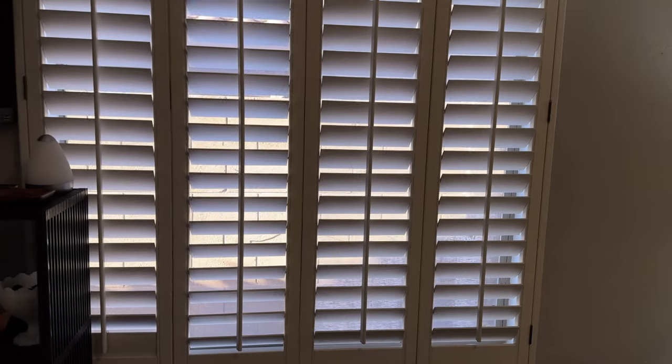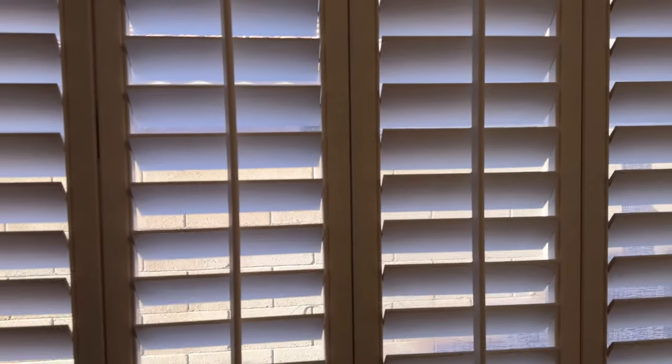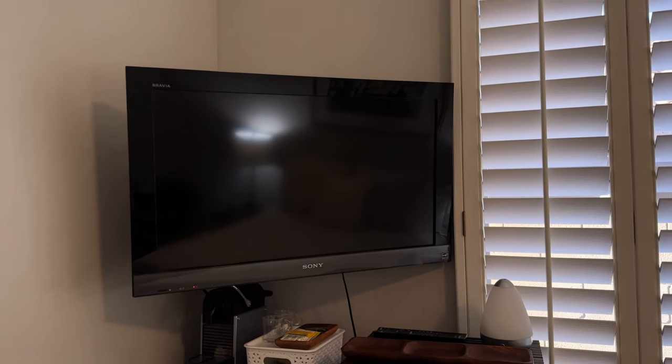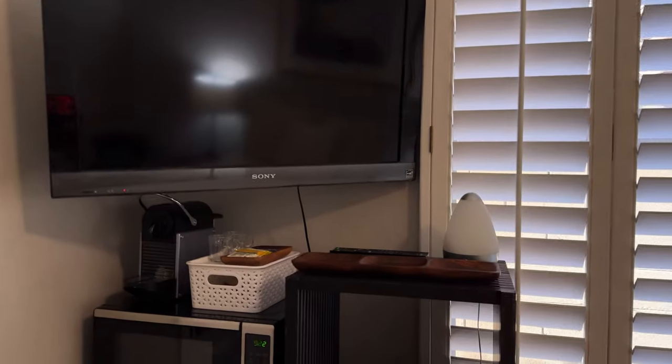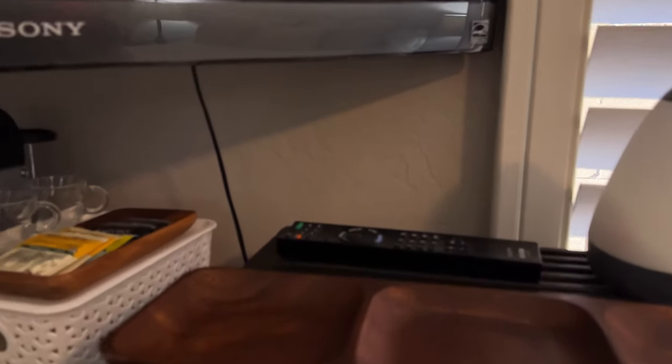These are the windows that go to the side of our yard and then the neighbor is just right here. I believe this is her kitchen, but she's a wonderful neighbor — quiet. So that works for us. Then we have a TV here. I used to have an Apple TV, and I think I'm going to put an old one here again.